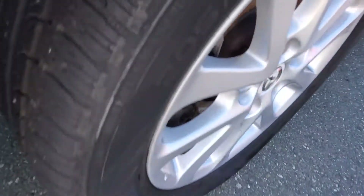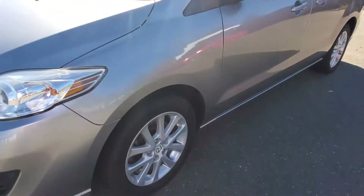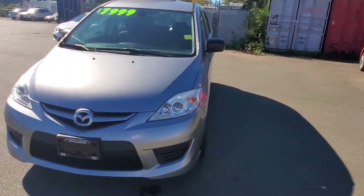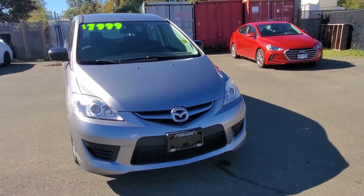Good shape on the tires, there's tread life left on there. It's also been checked out well through our shop. It's got a four-cylinder engine, 2.5 liters. The front of the vehicle is also in really nice shape.